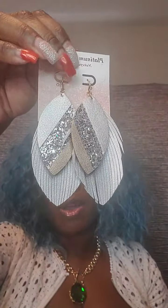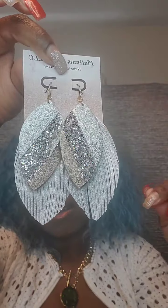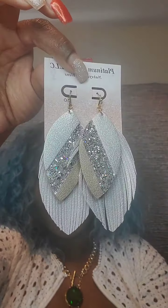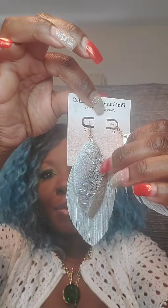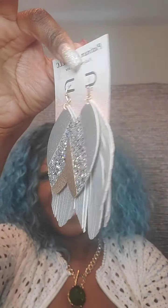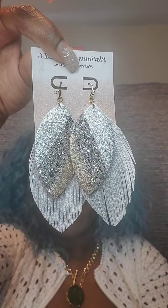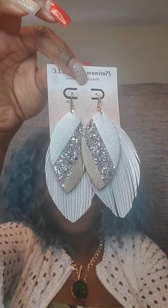I also have another gold leaf version, a little bit larger, with glitter and two rows. Hookback as well, falls long and is lightweight. For this one just say 'silver.' These are $9.